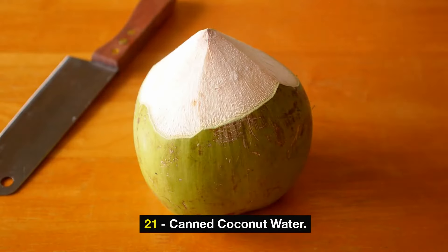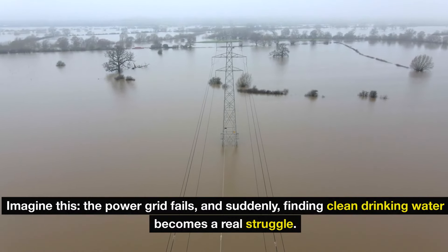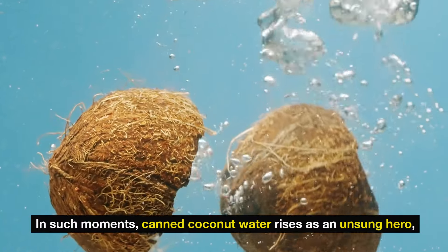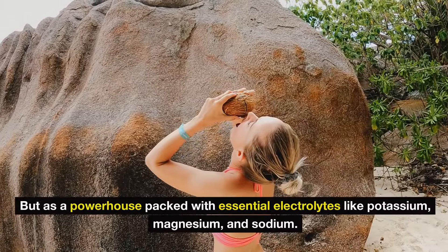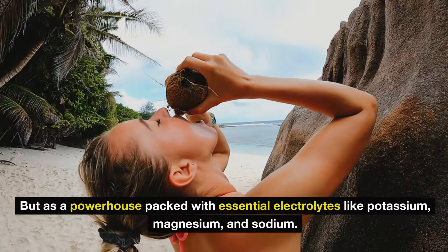Number 21: canned coconut water. Imagine the power grid fails and suddenly finding clean drinking water becomes a real struggle. In such moments, canned coconut water rises as an unsung hero. Consider Goya coconut water — not just as a tasty drink, but as a powerhouse packed with essential electrolytes like potassium, magnesium, and sodium. These vital nutrients are key to maintaining your body's balance, especially when ordinary water falls short.